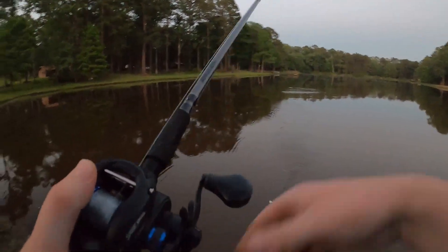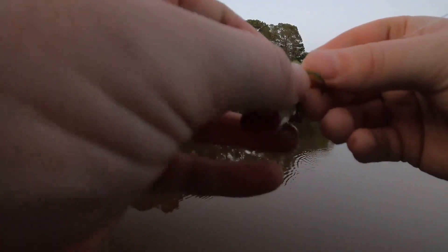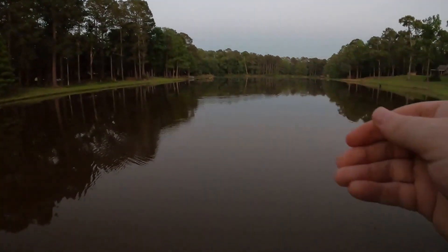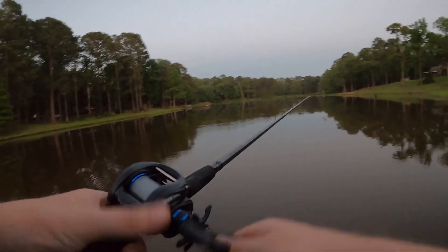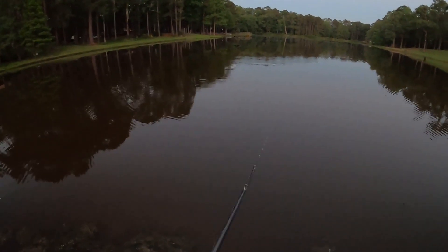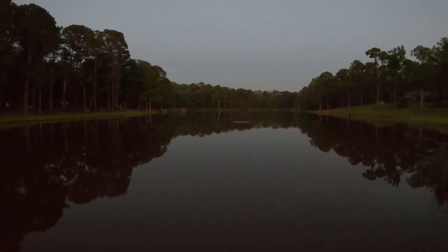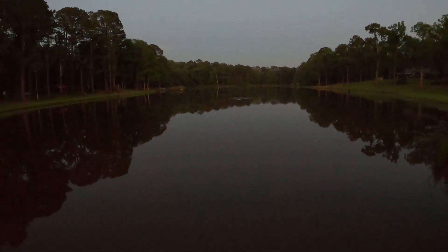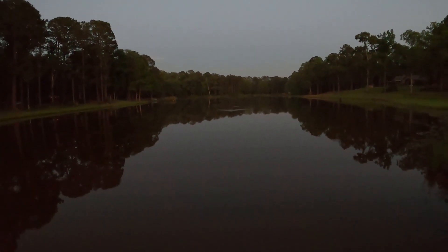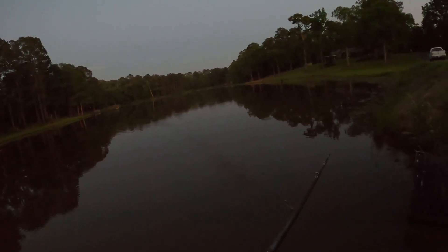He missed it. Got my treble hooks all tangled up in my line. Let's throw back out there again — I don't think he got the hooks. All right, last cast — we're about out of daylight. I don't even know if you guys can see anything at this point. We're going to make one more cast out there and see if he'll bite again.